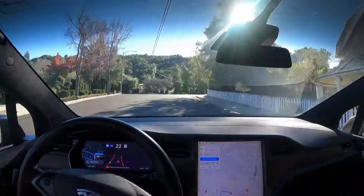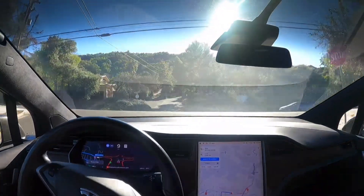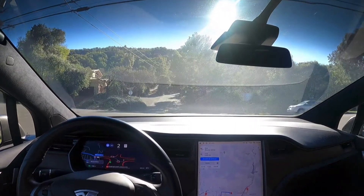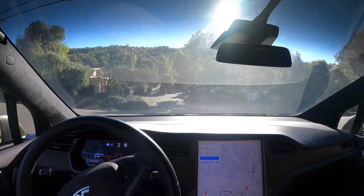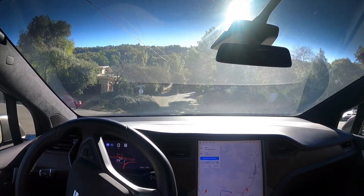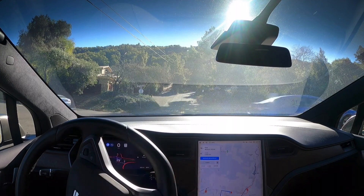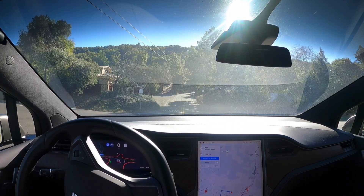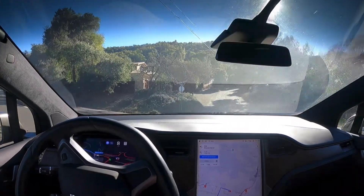We're coming up to an unprotected turn. It's about to make a left turn and it's waiting for cars to pass by. It's really cool that it waits for oncoming cars and then makes the turn.